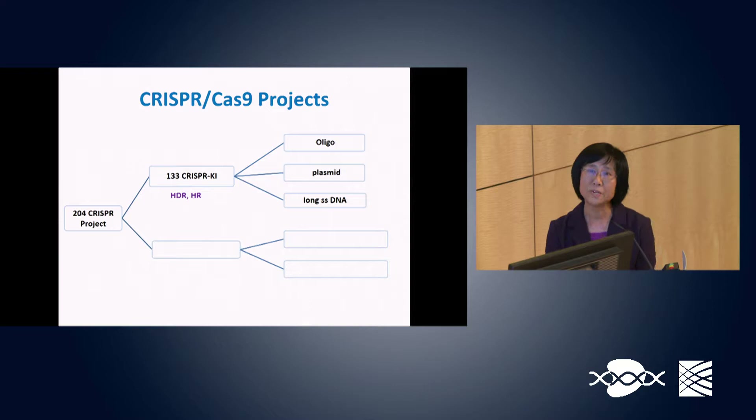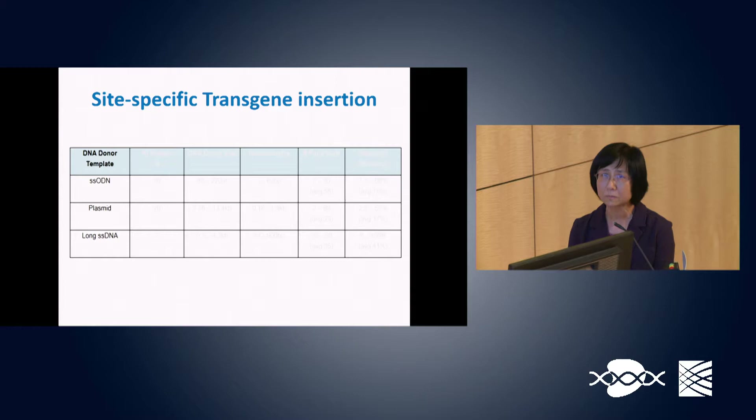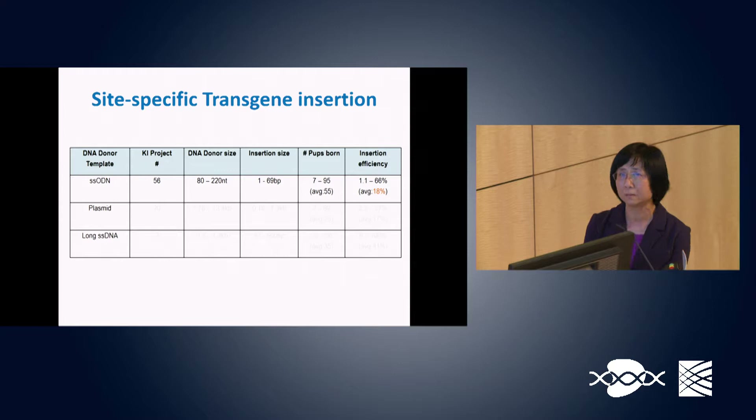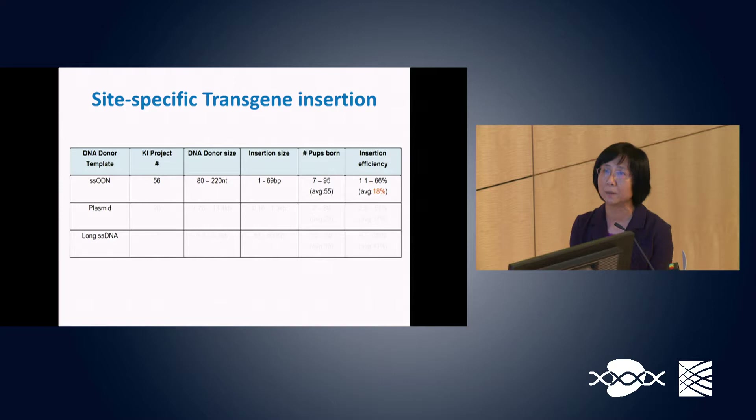We finished 133 gene knock-in projects through HDR or HR using one of three DNA repair templates. From 59 gene knock-in projects using a single-stranded oligo as a repair template, DNA donor size ranged from 80 to 220 bases, and gene integration efficiency ranged from 1.1% to 66%, averaging 18%.